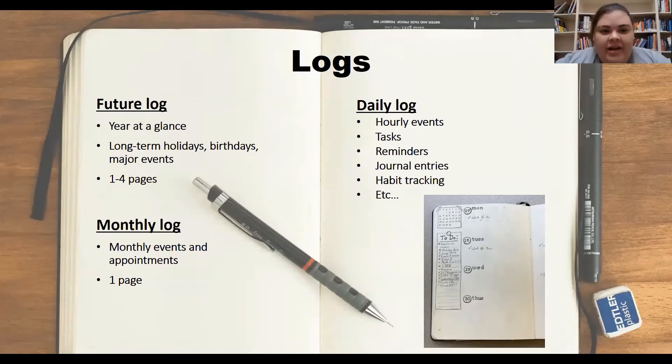Now that we have our key and our index set up, we can get into the actual planning. Generally, there are three different kinds of logs that you can use to help keep yourself organized. You can use all three or just pick which ones work best for you.